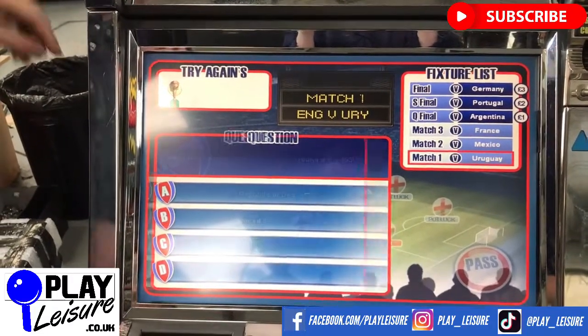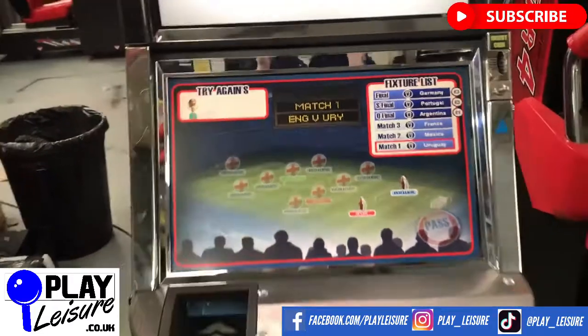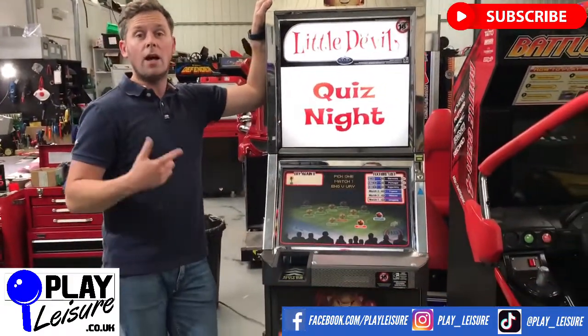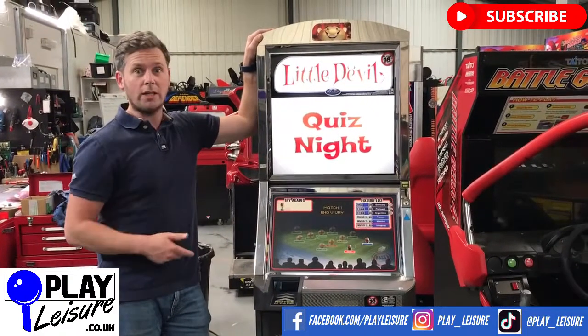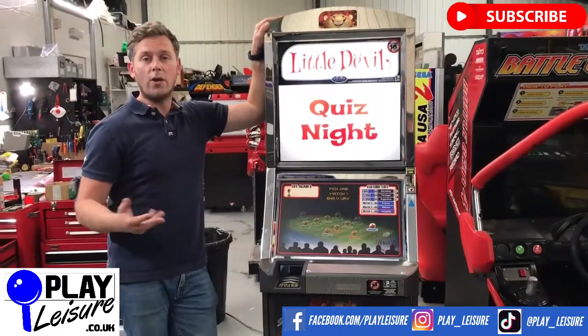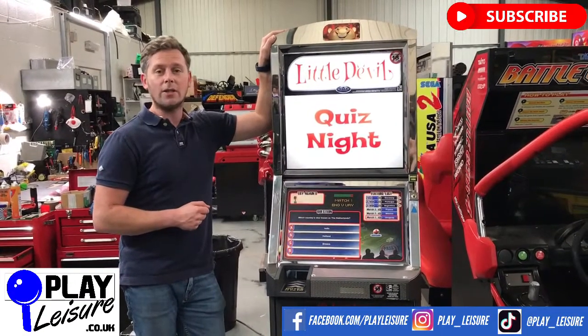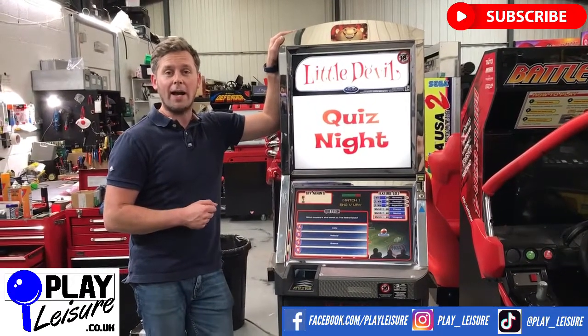On that note, we will leave it there. This quiz night fruit machine is now available at www.players.co.uk along with hundreds of other fruit machines, arcade machines, quiz machines, coin pushers, videos, and much much more. So check it out now, and if you have any questions or queries, get in contact and we can try and help you out. Thanks for watching the video and keep well!